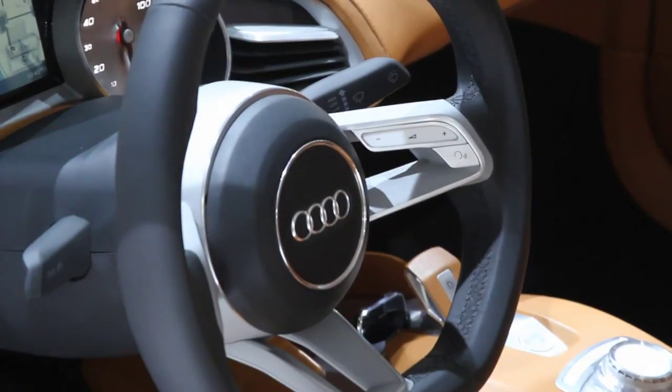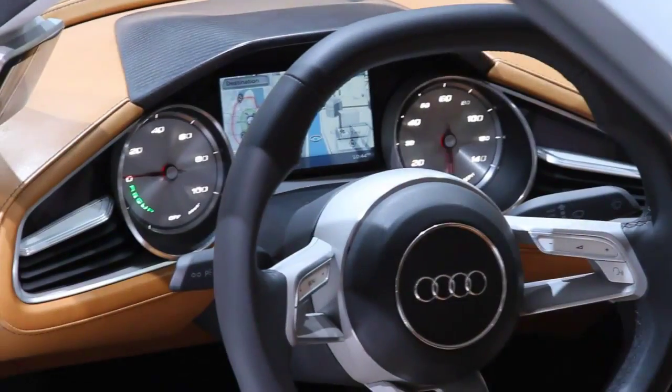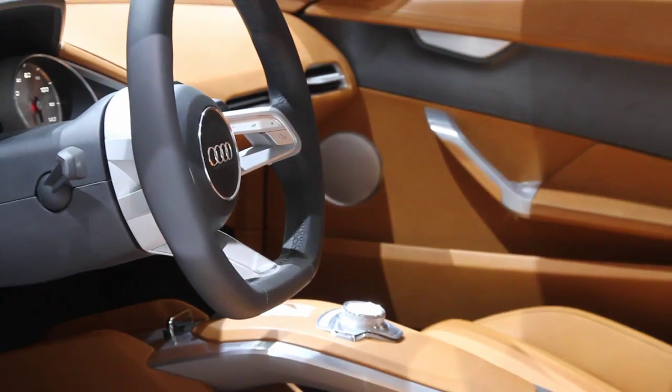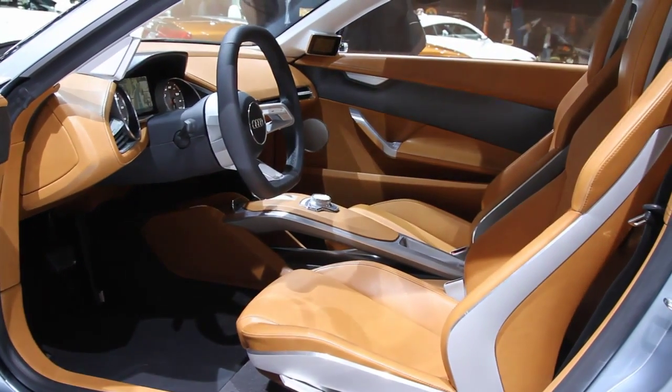On the inside, there's a motorsport steering wheel and a smartphone-inspired information interface, which consists of a large central display and also a dash that houses your smartphone. You can use your smartphone to access climate control, nav systems, and other car systems.